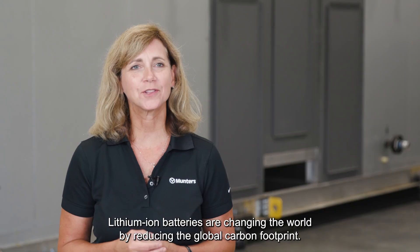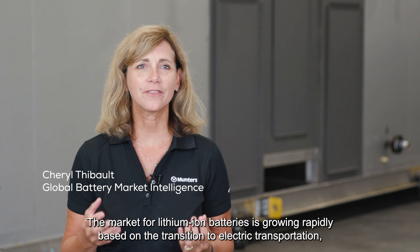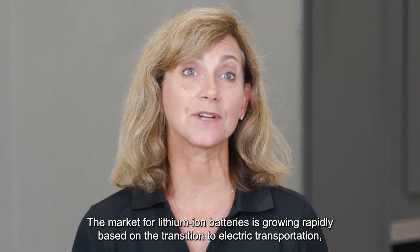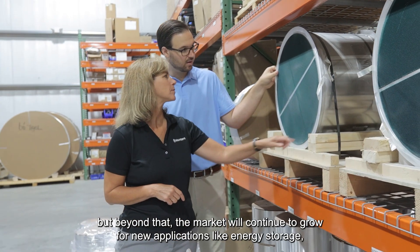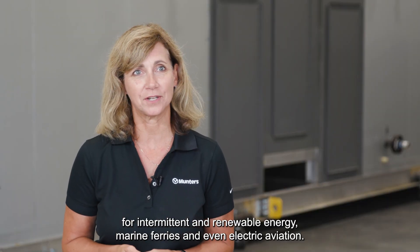Lithium-ion batteries are changing the world by reducing the global carbon footprint. The market for lithium-ion batteries is growing rapidly based on the transition to electric transportation. Beyond that, the market will continue to grow for new applications like energy storage for intermittent and renewable energy, marine ferries, and even electric aviation.